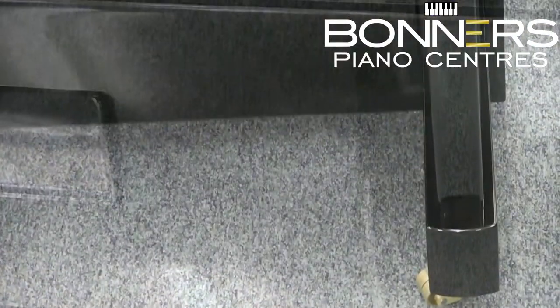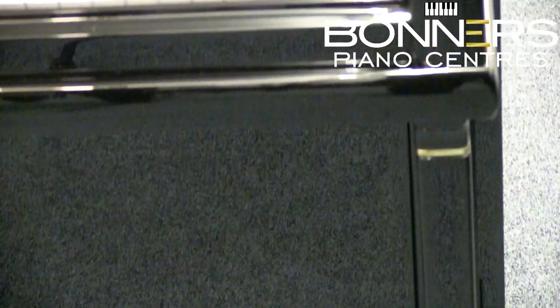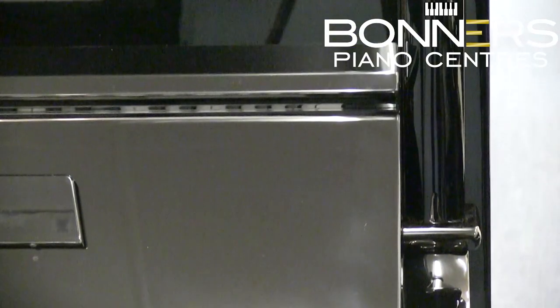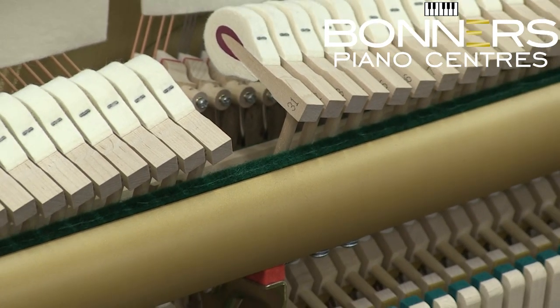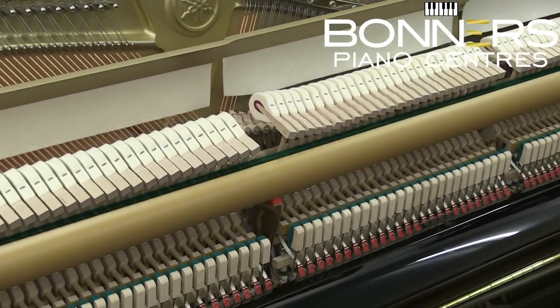The P124 is beautiful to look at with an enhanced cabinet detailing. The keyboard action is very sensitive and responsive, allowing the player to give a truly expressive performance.